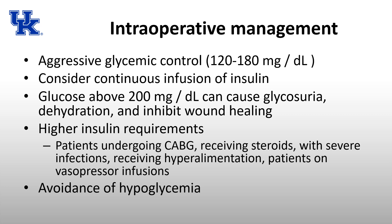Intraoperative management of diabetes includes aggressive glycemic control, defined as between 120 and 180. Tightening the range further leads to more hypoglycemia, which is arguably worse than hyperglycemia. Keep glucose less than 200, as levels above 200 can cause glycosuria, dehydration, and inhibit wound healing. Consider a continuous insulin infusion for longer cases. Patients undergoing CABG have higher insulin requirements because cardioplegia solution contains significant glucose — the more cardioplegia given, the higher the insulin requirements.